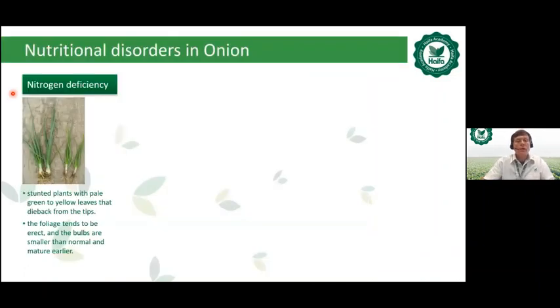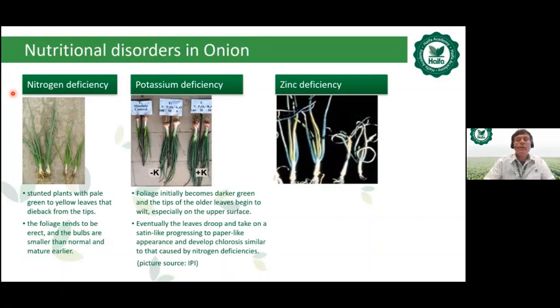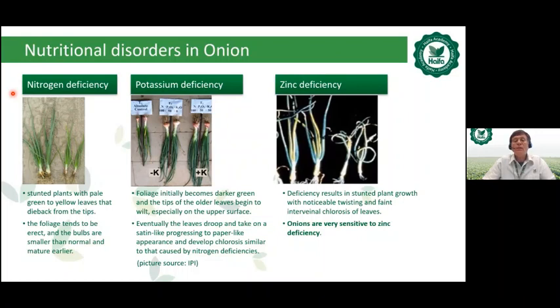Regarding nutritional disorders in onion: nitrogen deficiency causes stunted plants with pale green to yellow leaves that die back from the tips — foliage tends to be erect, and bulbs are smaller and mature earlier. Potassium deficiency causes foliage to initially become darker green, with older leaf tips wilting, eventually drooping and developing chlorosis similar to nitrogen deficiency. Zinc deficiency — very important for onion — results in stunted plant growth with noticeable twisting and faint interveinal chlorosis of the leaves. Onions are very sensitive to zinc deficiency.